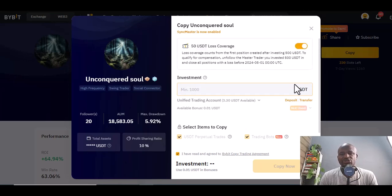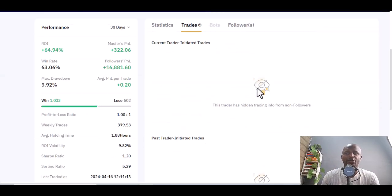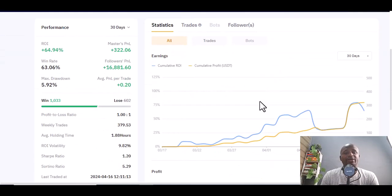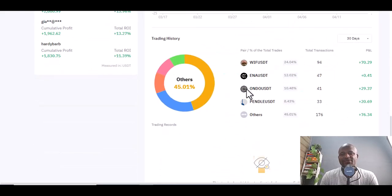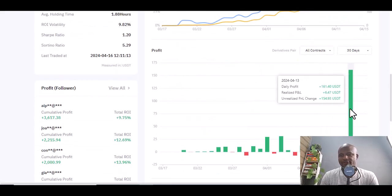The minimum to copy Unconquered Soul is $1,000 — that's too high for some people, but if you have the resources, why not? Profit share is 10%. Over 230 slots are still left. You can see the statistics and trading pairs — he's been using WIF/USDT, I/USDT, and other USDT pairs consistently, and he made a lot of profits the day before yesterday.